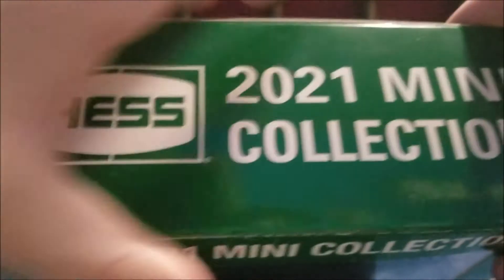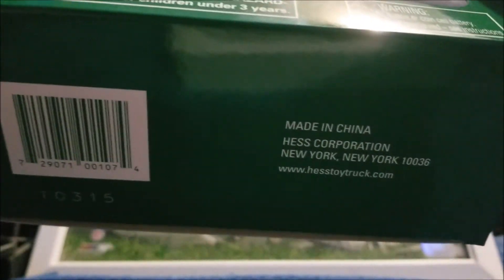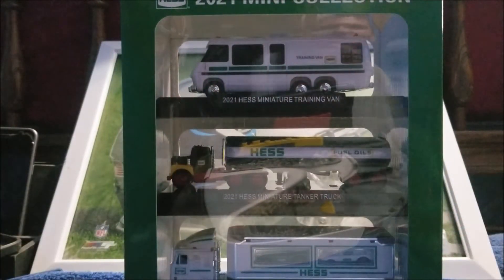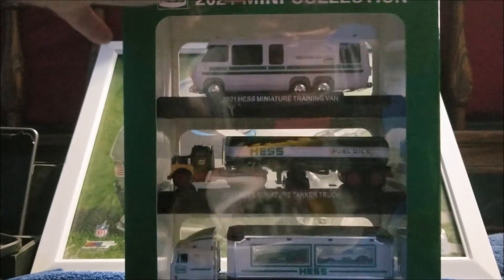There's nothing on the back, it's just plain. I'm gonna show you the top and the bottom of it. This is really cool. So let's go ahead and unbox this one.